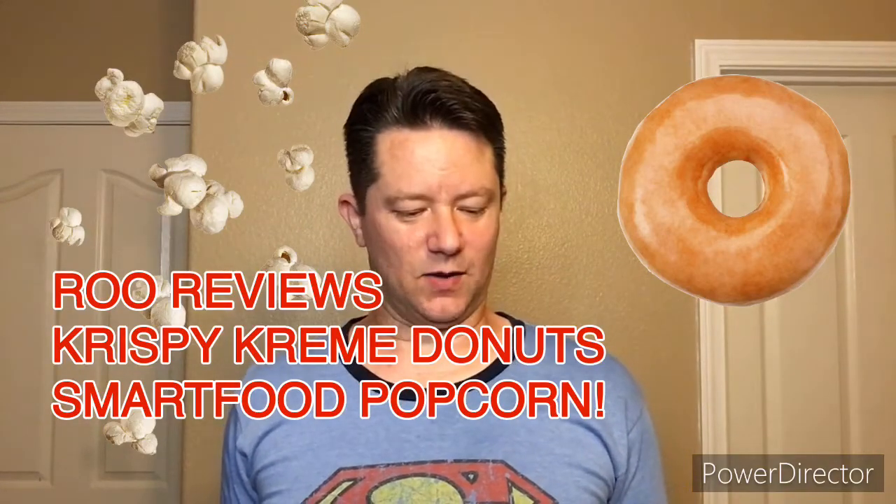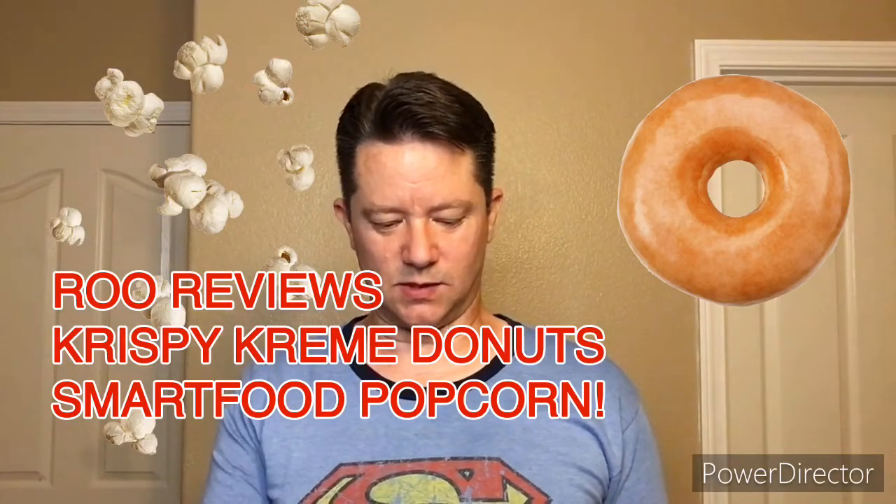Hey friends, welcome back. I've got another great snack food to try here for you. This one's a special limited edition flavor. Smartfood is a brand of popcorn that is currently produced by Frito-Lay. They have several different flavors — regular popcorn, kettle corn, and a white cheddar that Jordan is particularly fond of. This one is a very special flavor: Krispy Kreme Original Glazed Flavor Smartfood Popcorn.